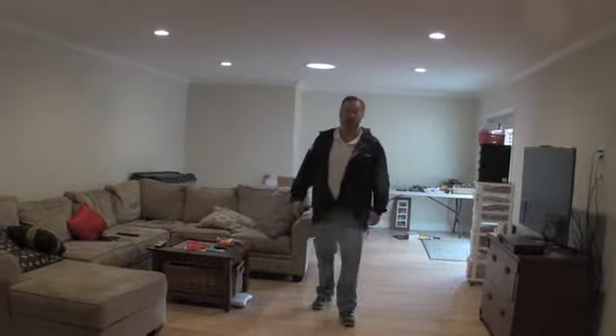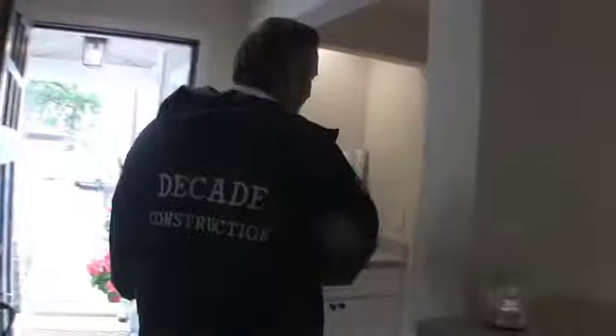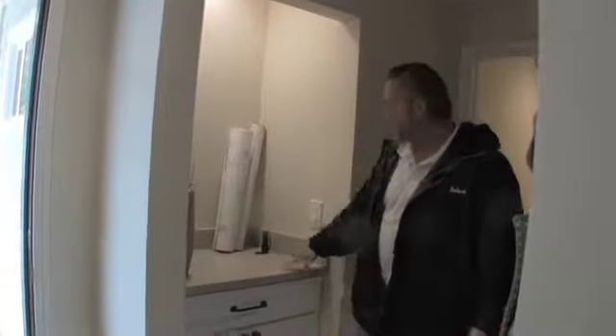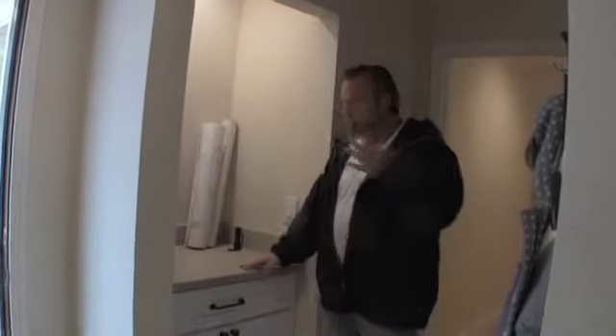Over here in the front master bedroom area, we built a nice built-in desk area. We still have our stuff on it, but it's designed to match everything else — a nice built-in where you can charge your phones or whatever, right by the front door.